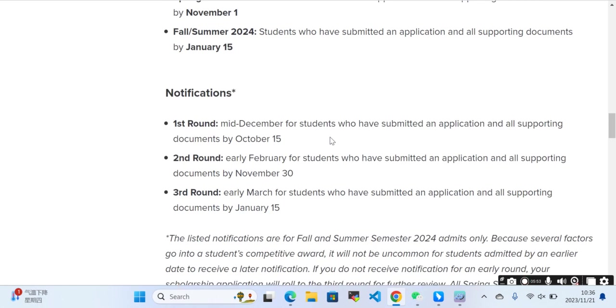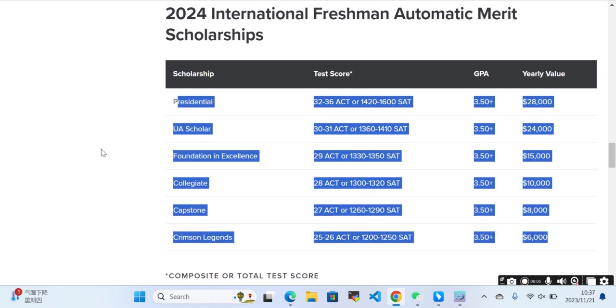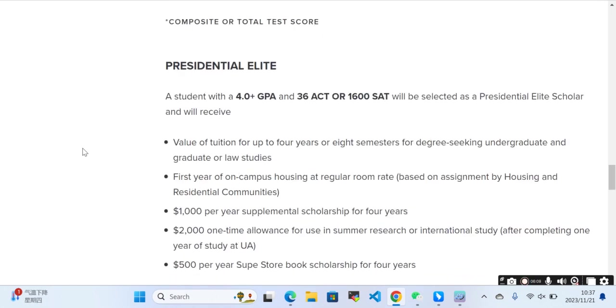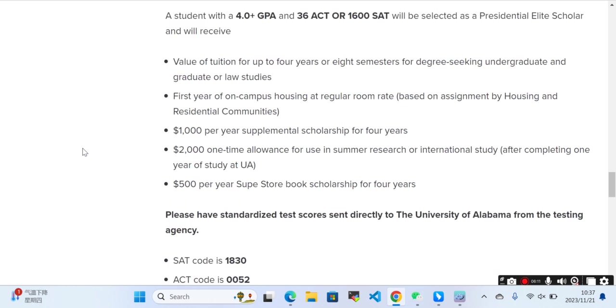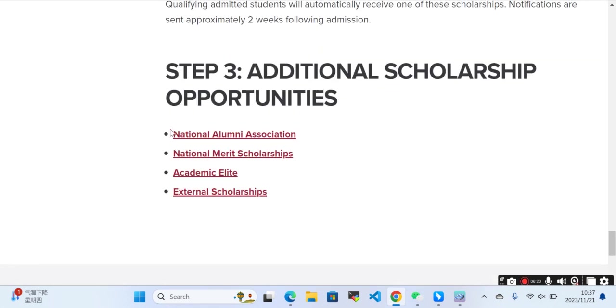They have mentioned the deadlines clearly on the page. These are the automatic merit scholarships they are providing, and the scholarship amounts are also mentioned — they have specified the amount for each scholarship available.